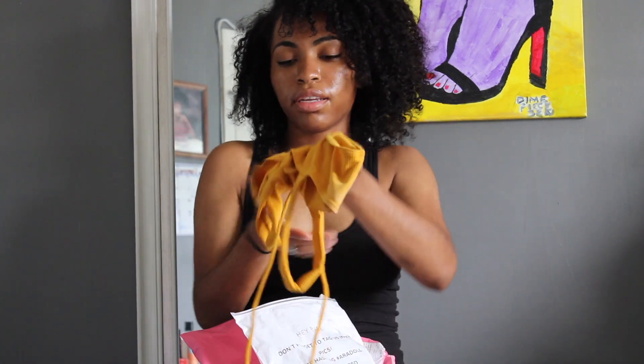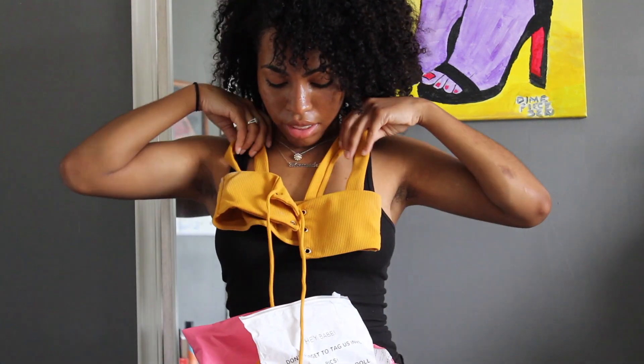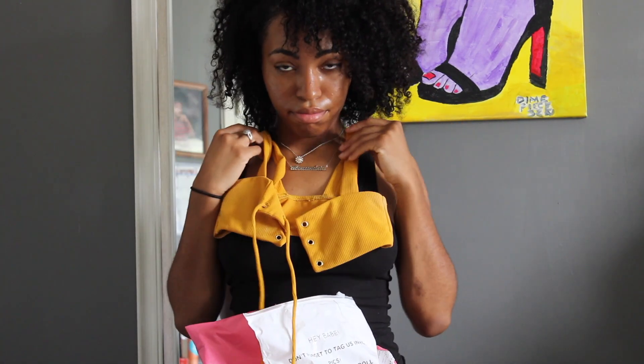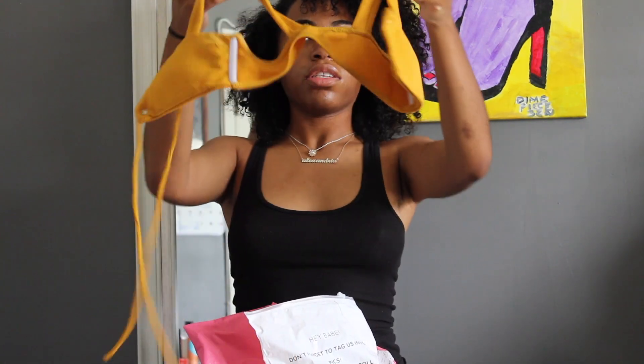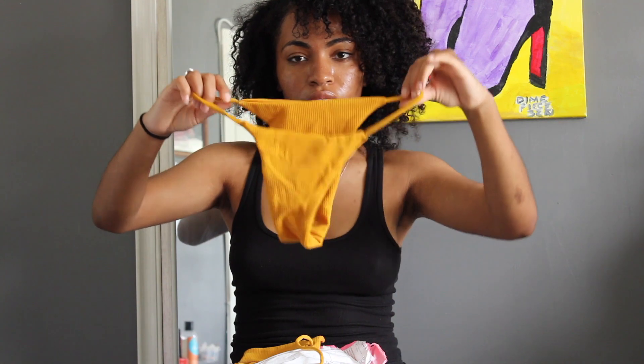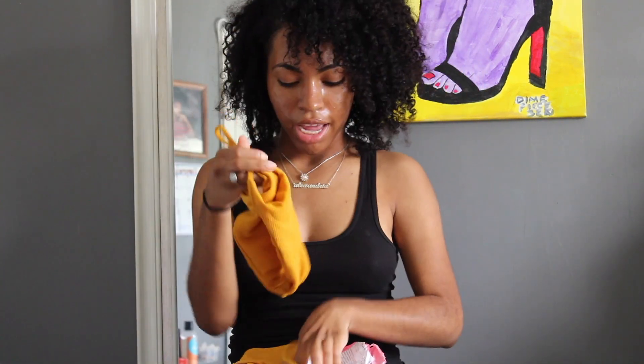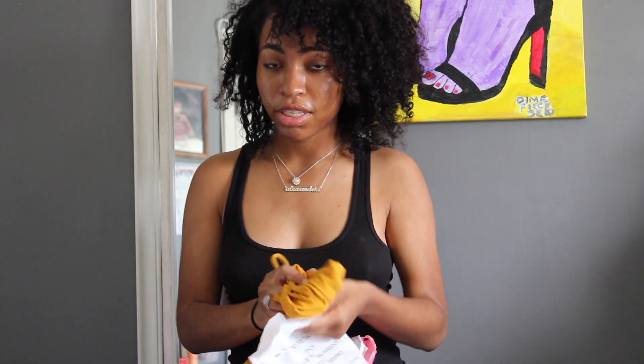And then they have straps. Let me show you guys. For me, it would look like this. So that's the top for it. And then here's the bottoms. Here's how the bottoms look — cute. And I will link the pictures in this video.